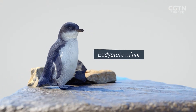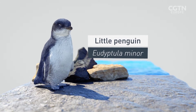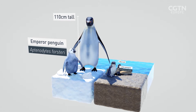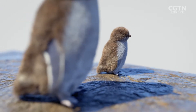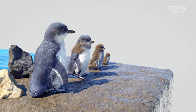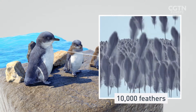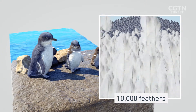Eudyptula minor, commonly known as the little penguin, is the smallest of the world's 18 penguin species at only around 30 centimetres tall, compared to the emperor penguin which stands at over 110 centimetres. The chicks start life brown and fluffy. As they get older, they gradually shed their downy feathers to develop their unique blue and white adult plumage. Each animal has around 10,000 tiny blue and white feathers, at around three to four times the density per square centimetre of other birds, to help insulate them from the cold southern waters.